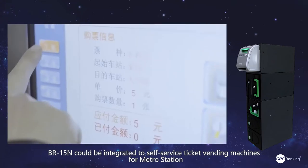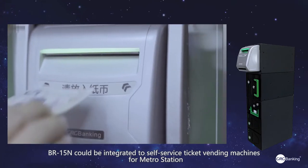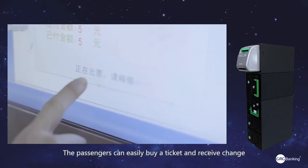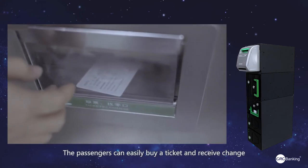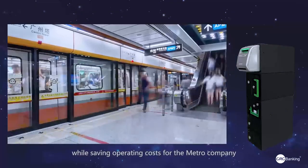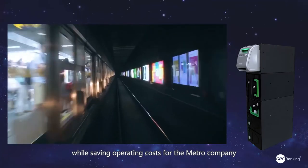The BR15N can be integrated into self-service ticket vending machines for transit stations. Passengers can easily buy tickets and receive change, greatly improving convenience for passengers while saving operating costs for the transit company.